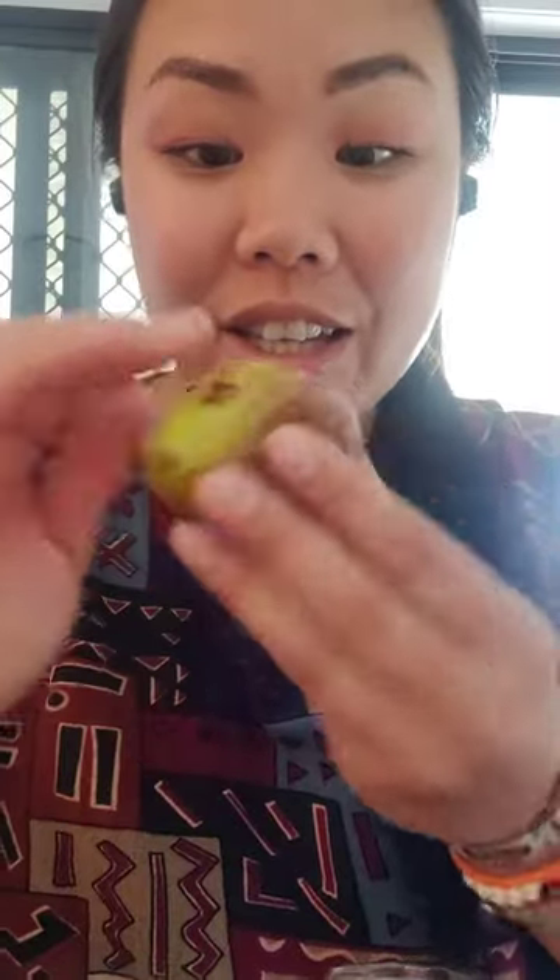Look at how big this fig is. This is an Australian fig, and I bought a whole box.